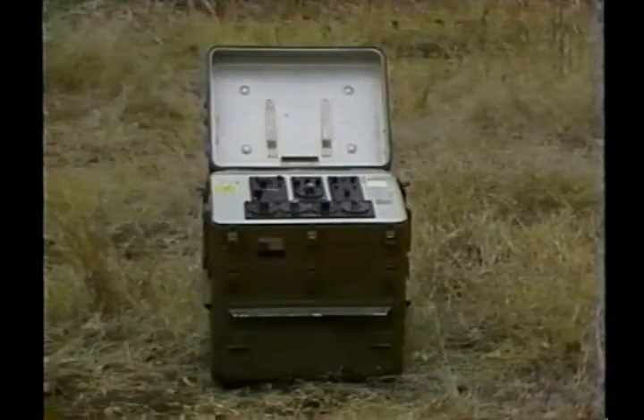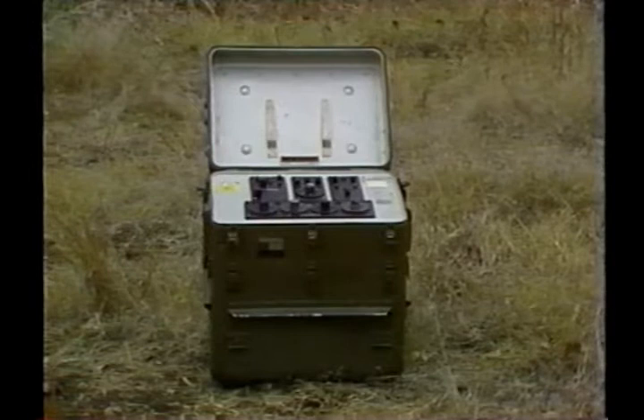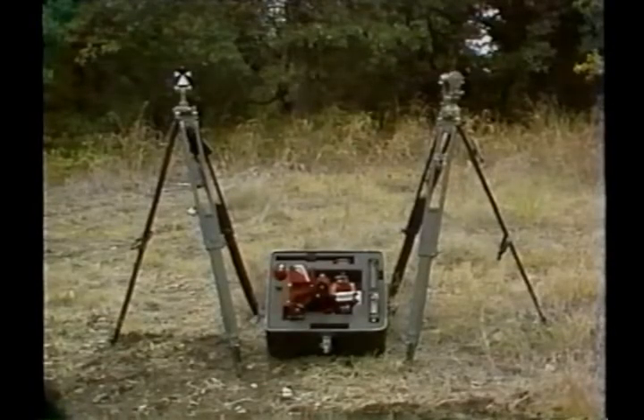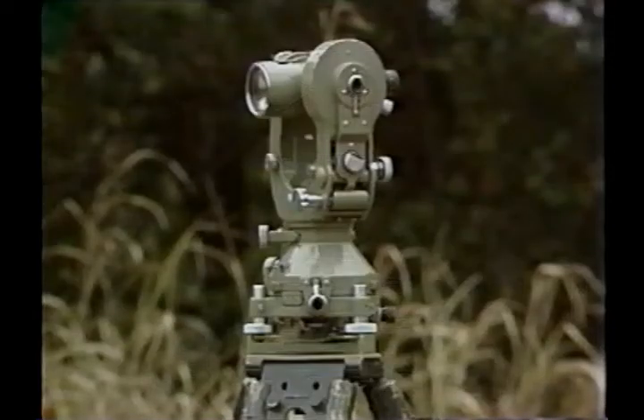The monitor programmer, or MP, is an electronic unit used for testing and setting range information into the guidance set and controlling the firing sequence. The firing device is used for firing the Lance from a remote position. The azimuth laying set orients the Lance on a precise azimuth and elevation, and consists of the GSU, the test target, and the remote theodolite.